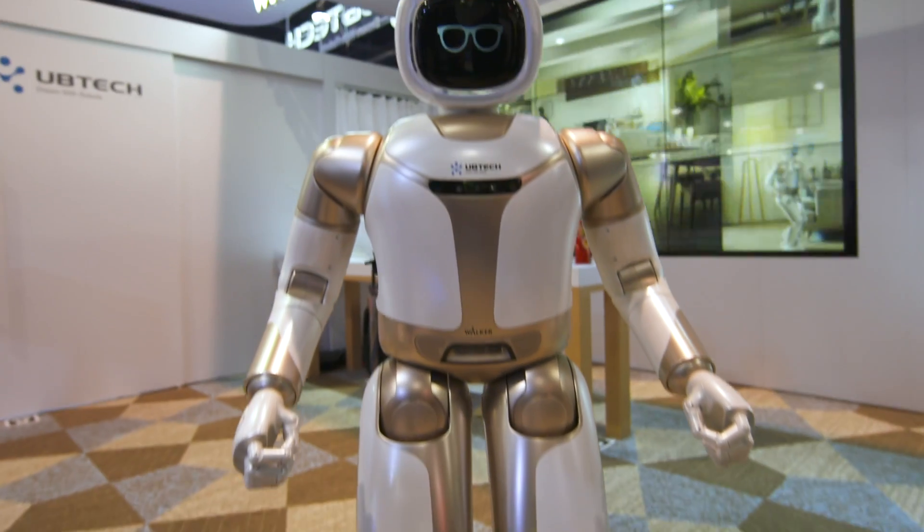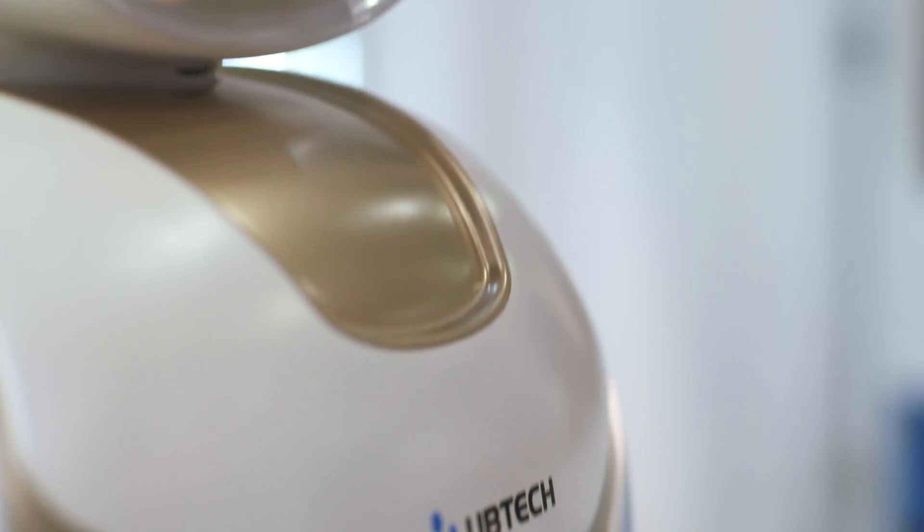At this year's CES, Chinese company Ubitech has brought out its updated version of Walker, the bipedal humanoid robot that can walk around while avoiding obstacles. But the most interesting thing about this updated Walker is that it's gained a pair of arms and hands.